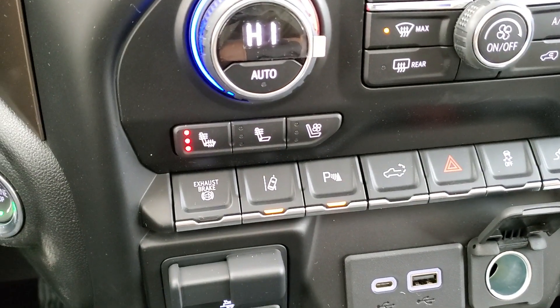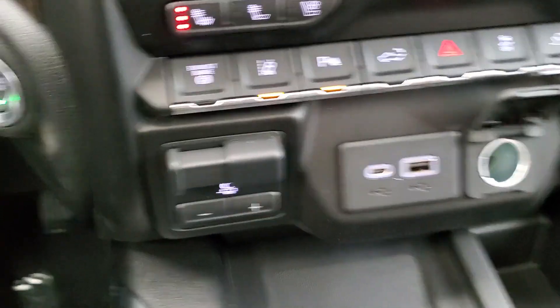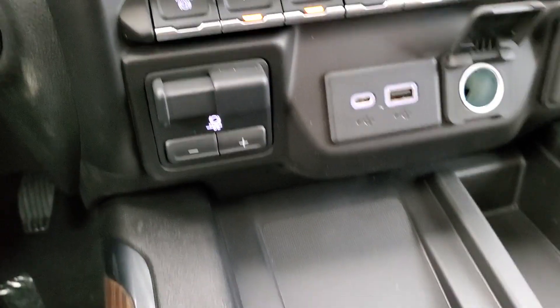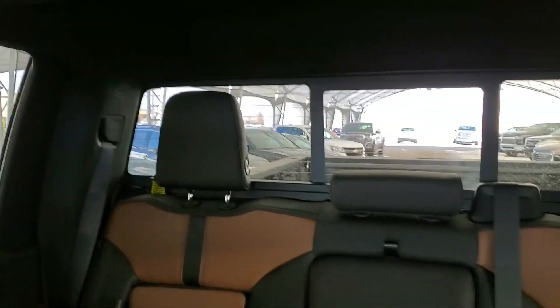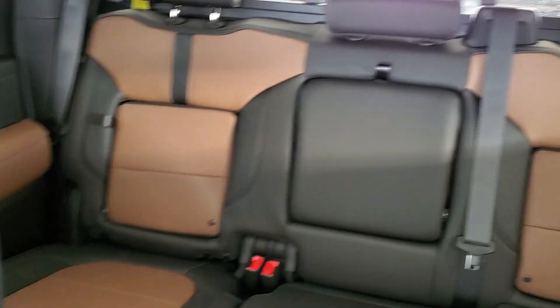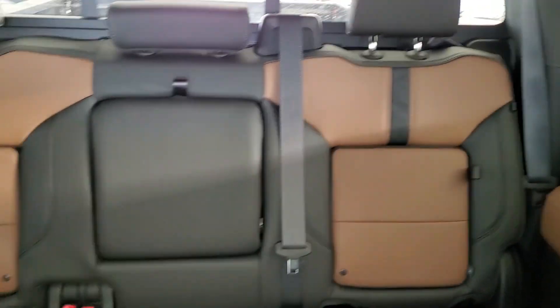Also included are heated and cooled front seats, lane keep assist, park assist, trailer brake controller, wireless charging, leather interior, power sliding sunroof, power sliding rear window, and enough space to comfortably seat 5 with room for storage.